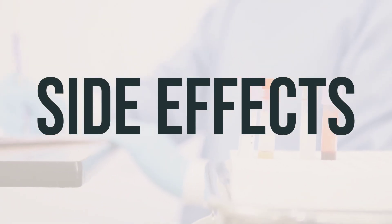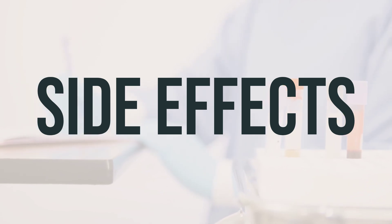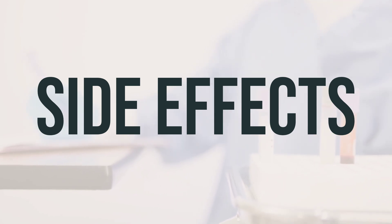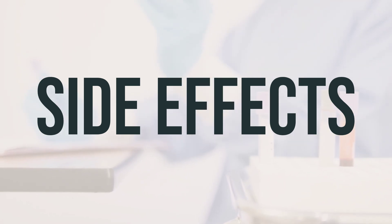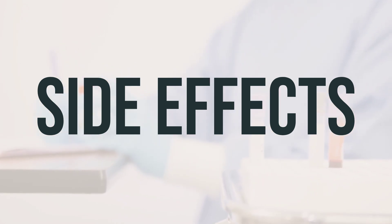Some common side effects of long-acting nasal decongestants may include nausea, trouble sleeping, dizziness, headache, or nervousness. If any of these effects persist or worsen, it's important to speak with your doctor or pharmacist. You should also stop taking this medication and notify your doctor if you experience dizziness, nervousness, or trouble sleeping.